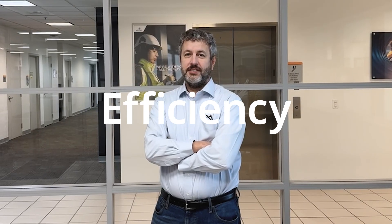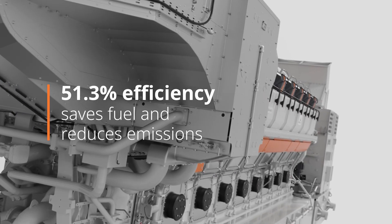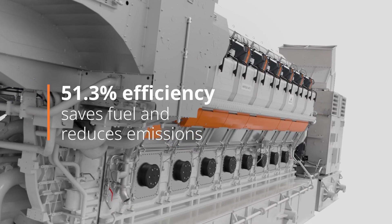Better efficiency. Smaller footprint with outstanding efficiency. With its exceptionally good efficiency, the Wartzilla 46TS not only saves fuel, it also helps to reduce emissions.